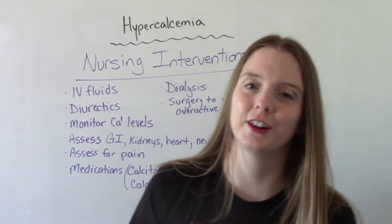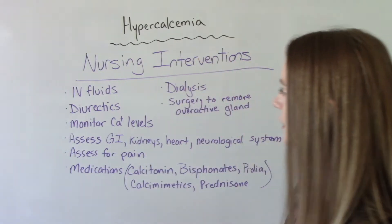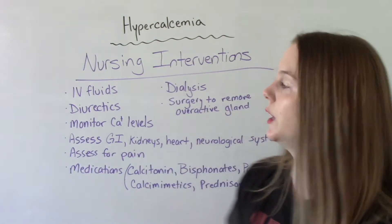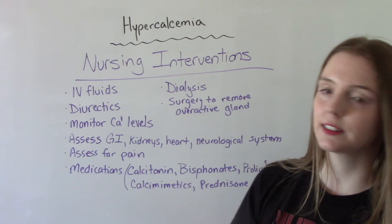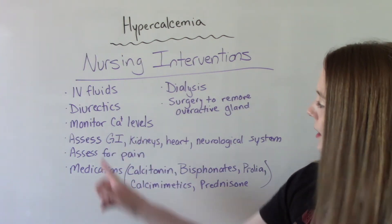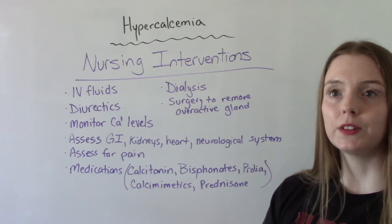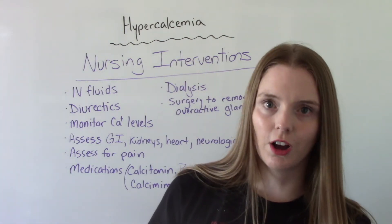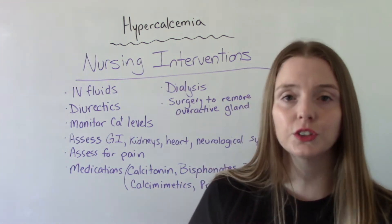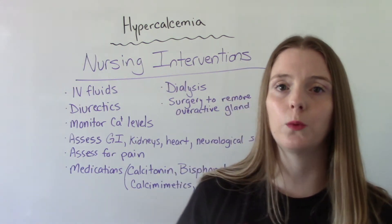When it comes to nursing interventions, of course we want to give IV fluids, especially if the cause is severe dehydration. We might want to give diuretics, and we're going to monitor their calcium levels. All of those assessments related to the signs and symptoms we discussed are important — their GI system, cardiac function, kidneys, and neurological functioning are things we want to watch.